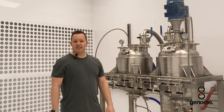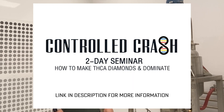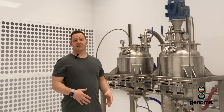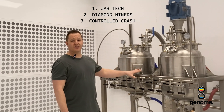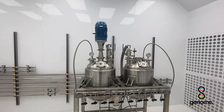I'm sitting inside of our 40-foot C1D1 booth where we'll also be holding controlled crash seminars. These seminars are going to go through the basics of THC diamonds all the way up through all the different scales, including this unit right here which is nothing like it on the market.